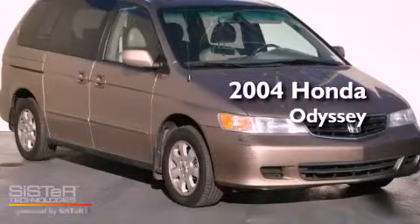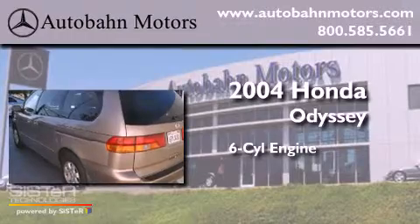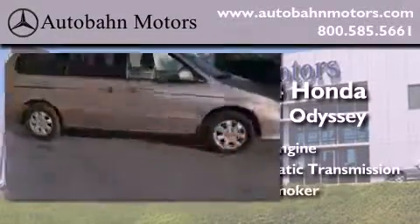This is a 2004 Honda Odyssey. It has a six-cylinder engine, an automatic transmission, and a clean non-smoker interior.